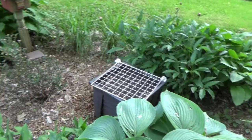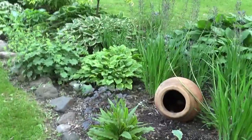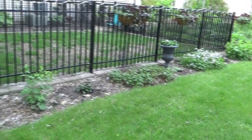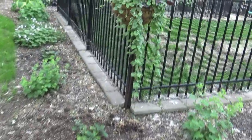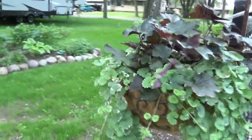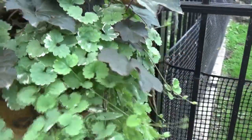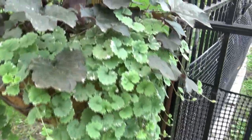More caladiums, so by the time I do the July container tour maybe they'll be up. And in here more of that trailing catmint, which is very aggressive but I love how it cascades. It's becoming one of my favorites.